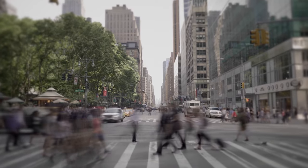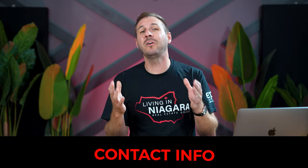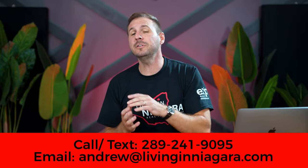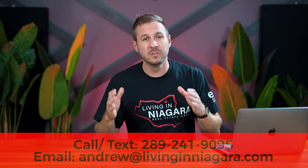I am a local real estate agent and team lead of Living in Niagara Real Estate Group at EXP Realty, born and raised right here in the Niagara region. My team helps hundreds of people every single year buy and sell real estate here. We also help local residents and perhaps someone like yourself that's considering relocating to the Niagara area. We have people reach out all the time, so if that's you and you're thinking about making that move, whether it be tomorrow or in two years, make sure you reach out to us. You're welcome to call, text, email, or schedule a Zoom call.